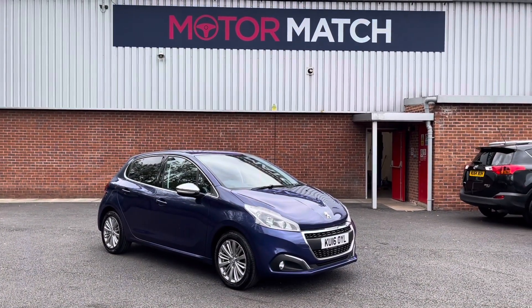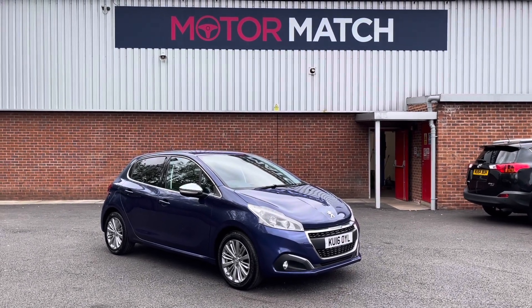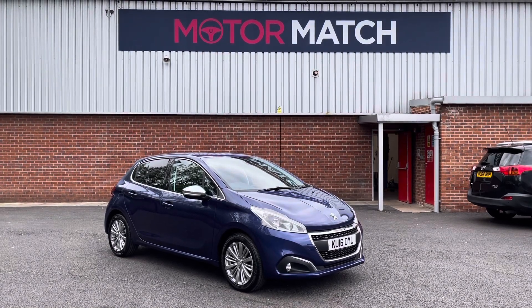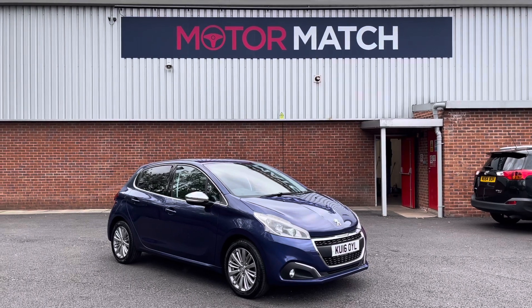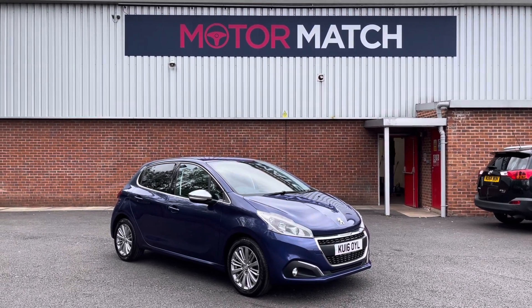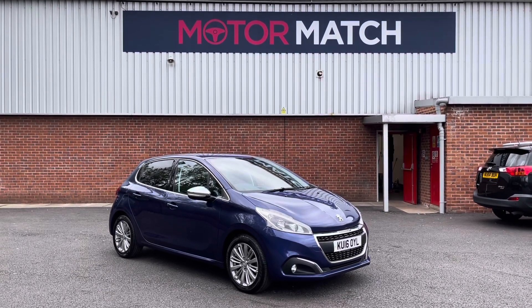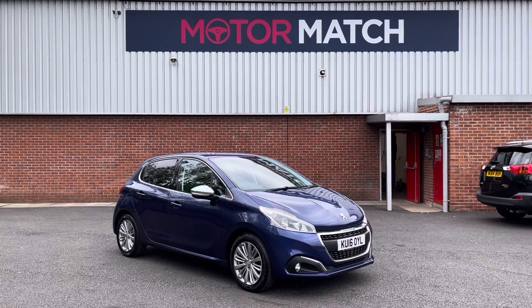Thank you for watching my video today on the Peugeot 208. If you would like to take this vehicle for a test drive, please give us a call on 01204 786 586. This vehicle does come with that Motomatch promise of either 30 days or 1,000 miles warranty. We do also offer 3 years RAC warranty as well. We do have some brilliant finance packages available that can be tailored to your exact needs. Please note that all our cars come with a £150 admin fee — this does cover the provenance check. Thank you again for watching. I hope you enjoyed, and keep your eyes peeled for our latest stock, uploaded weekly.